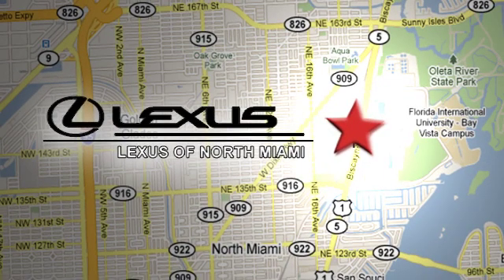At Lexus of North Miami, we're located on US 1 Biscayne Boulevard in North Miami, just minutes from the Turnpike, I-95, and 441.